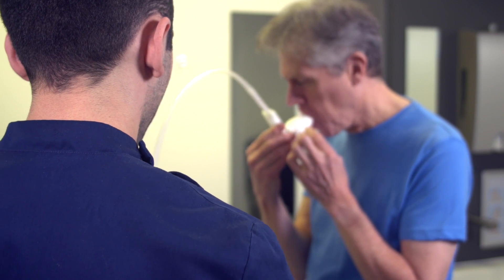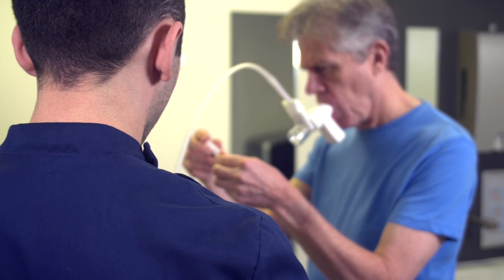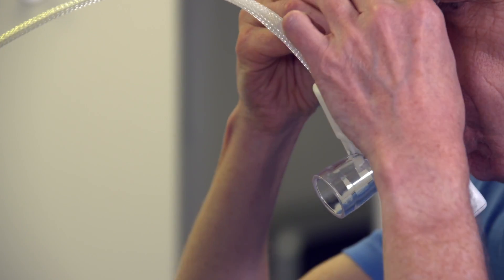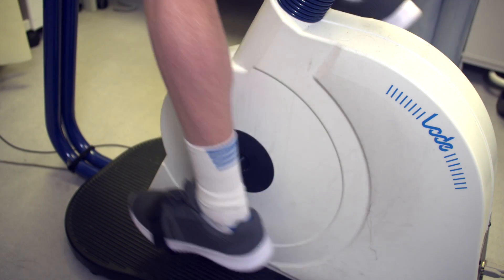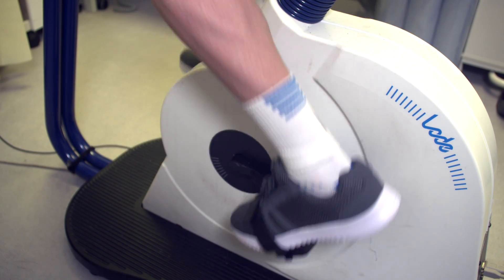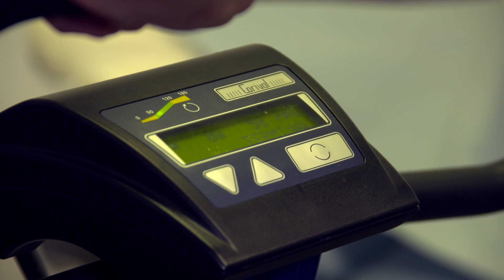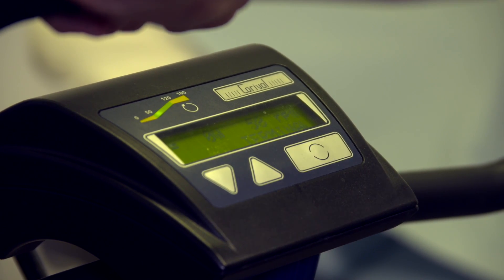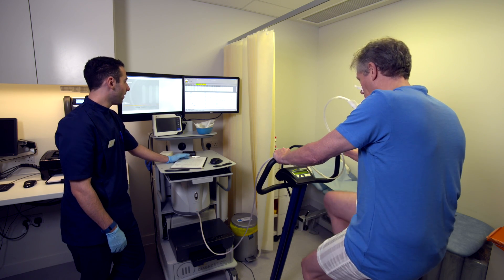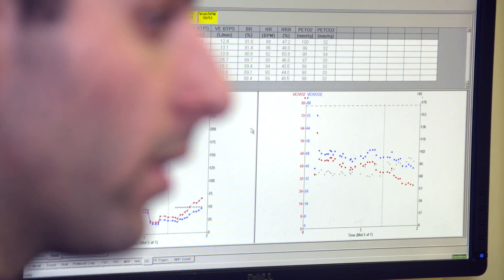The absolute scientific method of calculating your max is to do a maximal test actually on the bike. Put very simply, you start riding, usually on a turbo trainer, and slowly ramp up the intensity until you're at your absolute limit. But then, just when you think you can't ride any more, you do an all-out sprint for as long as you can, and the number you see on your heart rate monitor just before you pass out will be your max. And no, I'm not joking, it really is that tough. A proper maximal test has the advantage of being very accurate, but as you can imagine, it's not for the faint-hearted, as it's absolutely brutal.